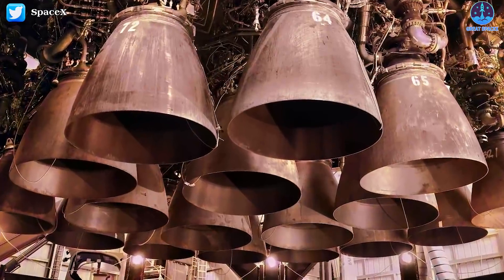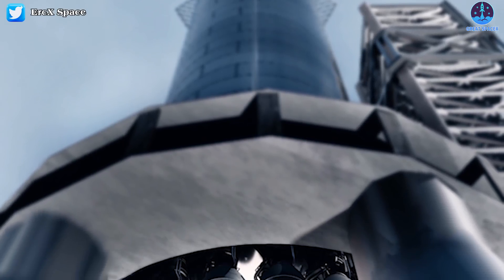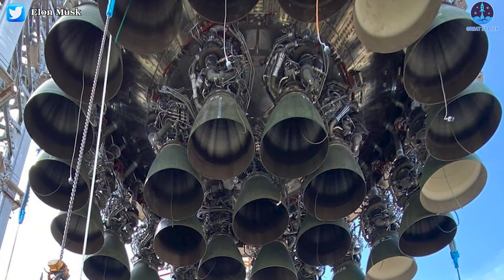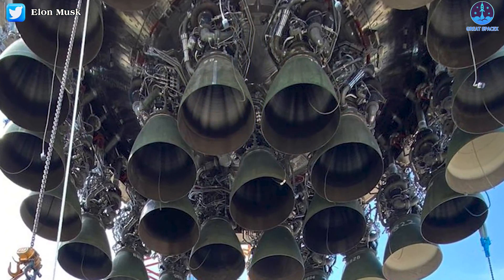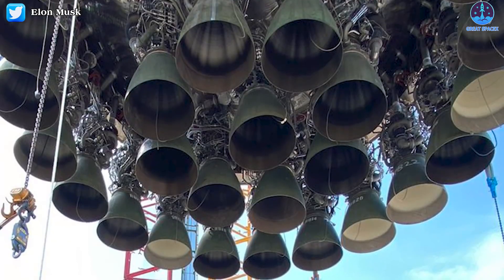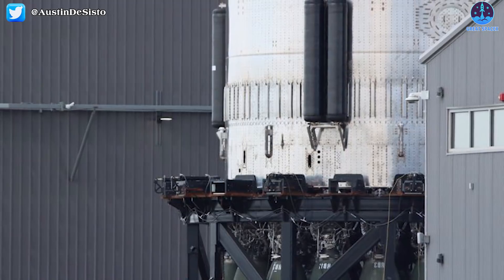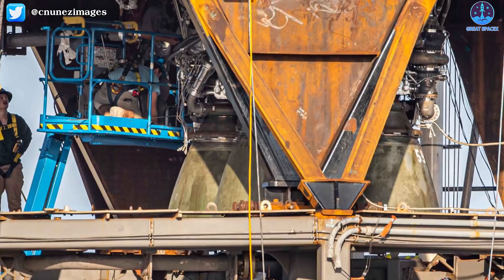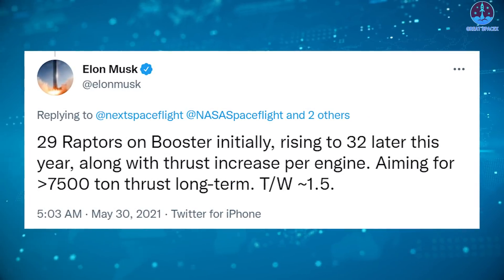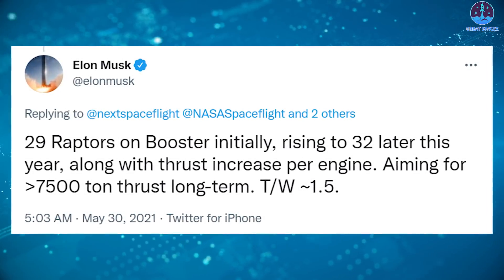Musk also confirmed the number of Raptor engines to be installed in the B-4 prototype. Previous estimates put the total at around 30, but Musk's tweet confirms there will be 29 of the latest prototypes. Whether this number changes depends on the results of test flights as SpaceX continues to refine its design. With 29 engines, B-4 is a significant improvement over Booster 3, which had only three Raptor engines. Musk's plan is to rise to 32 engines later this year, along with a thrust increase per engine, possibly with B-5.